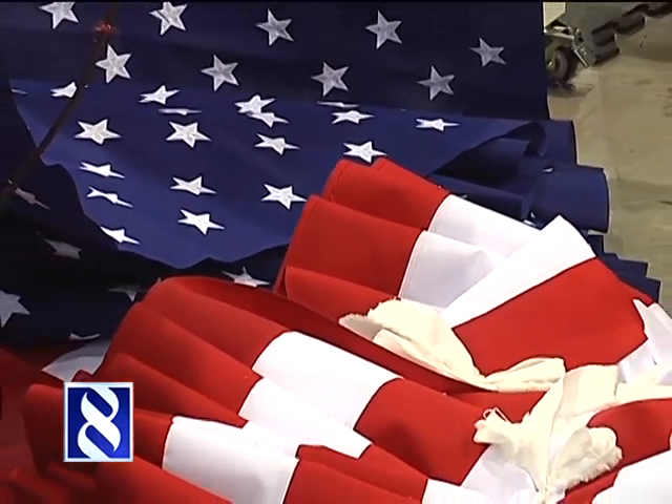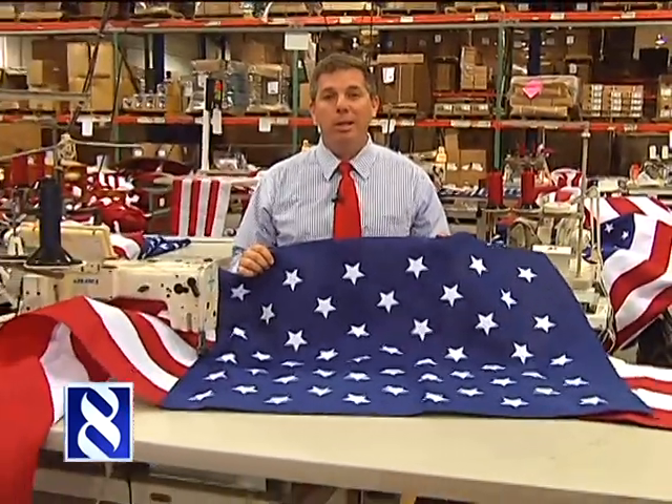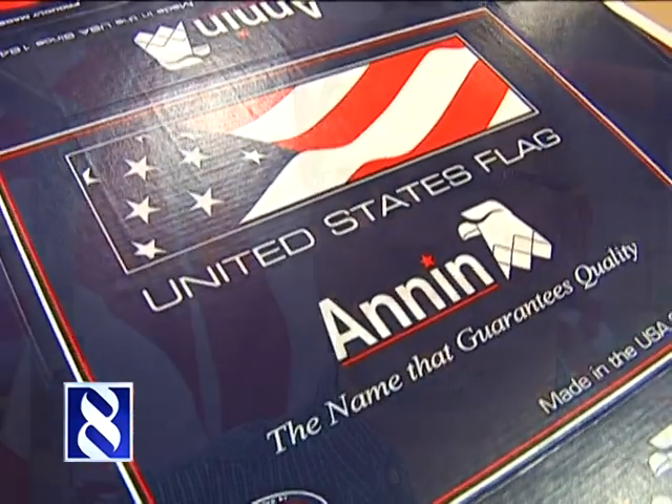And perhaps the most perfect example of made in America: new versions of Old Glory, the symbol of our country, are flying out of a factory right here in South Boston, Virginia. It's the biggest seller. We make the U.S. flag all the way from 4 by 6 inch to 30 by 60 foot.